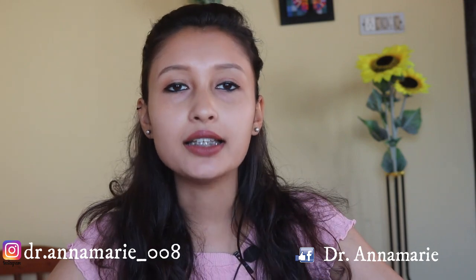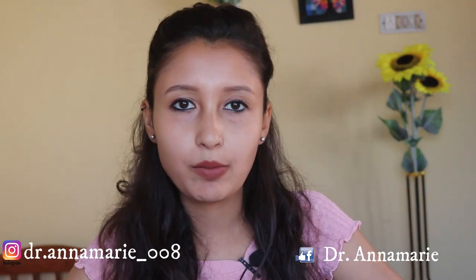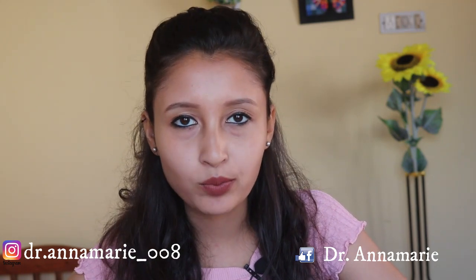Hey guys, welcome back to my channel, and for those of you who are new, this is Dr. Anna. I am currently doing my masters in dental surgery, and this video is about nine different specialities in dentistry. I'm going to explain one by one what they are, so let's get started.